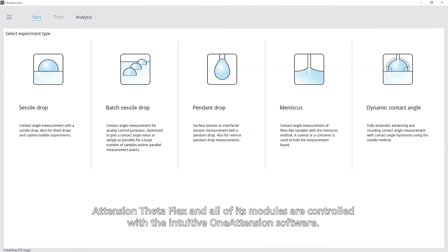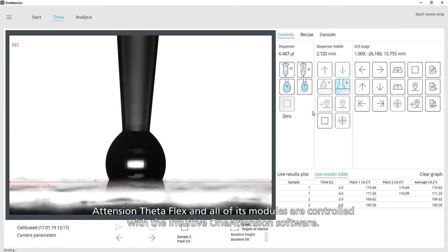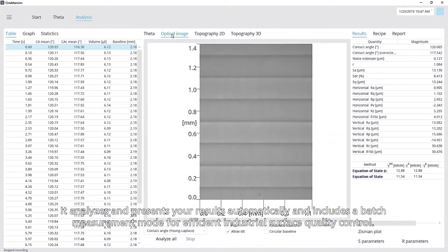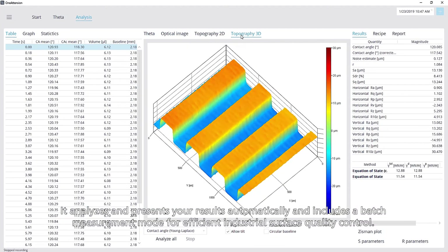Attention ThetaFlex and all of its modules are controlled with the intuitive OneAttention software. It analyzes and presents your results automatically, and includes a batch measurement mode for efficient industrial surface quality control.